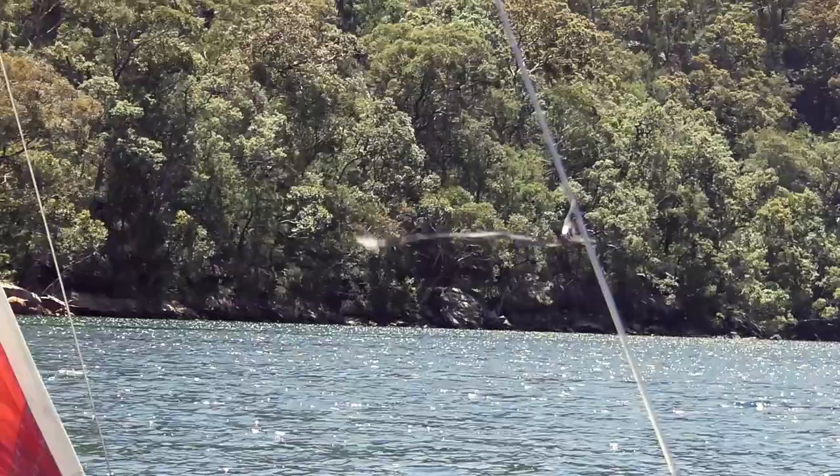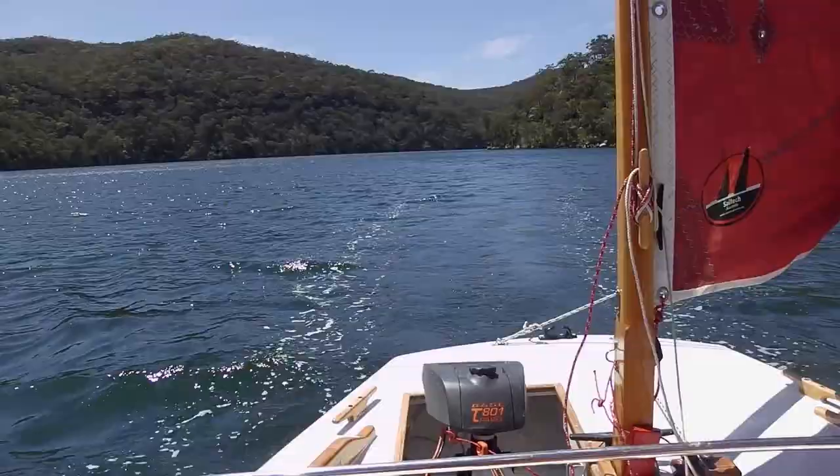I've decided to turn around and head back to the jetty. I didn't make it to Cottage Point — there are some very strong gusts coming through and you don't get much warning. They suddenly hit, and I nearly got knocked right over at one point.